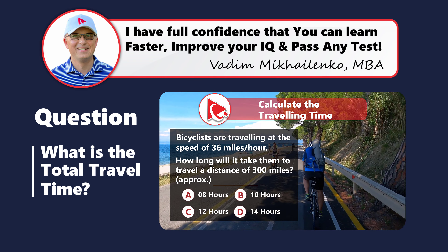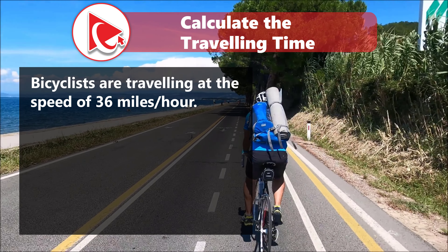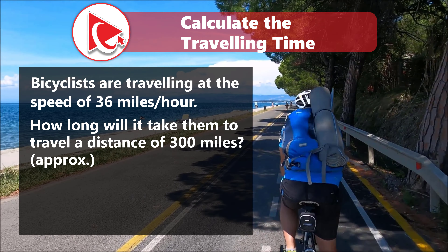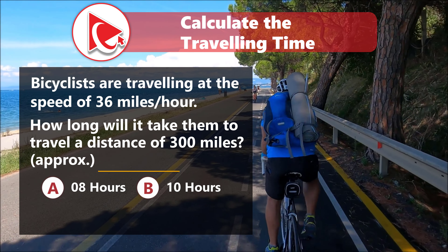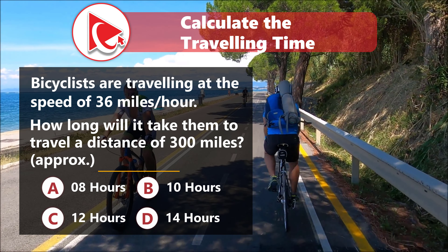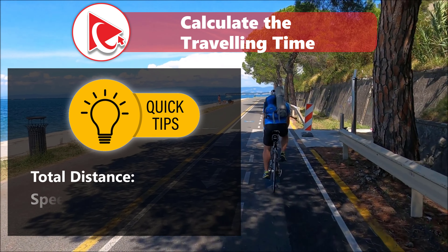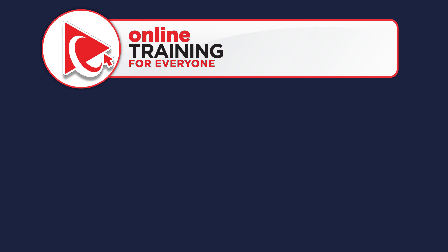Here's a quick question to keep you sharp and test your math skills. Bicyclists are traveling at the speed of 36 miles per hour. How long will it take them to travel the distance of 300 miles? You need to find out the approximate value and select one of four possible choices: Choice A, 8 hours; Choice B, 10 hours; Choice C, 12 hours; and Choice D, 14 hours. Take a close look to see if you know the answer. Here's a quick hint: total distance is calculated as speed multiplied by the number of hours.